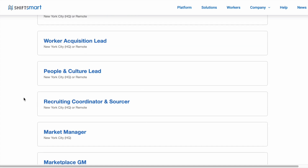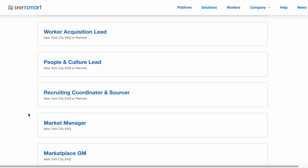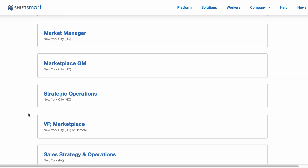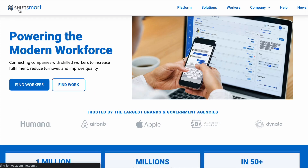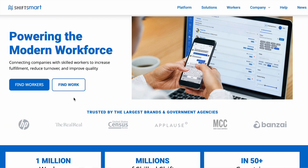Recruiting coordinator, sourcer. Definitely check out shiftsmart.com and head over to their careers page to see if there's any career that you would be interested in applying for. But in this video I'd like to show you a side hustle opportunity for those of you who are just wanting to earn some extra money, not necessarily apply for a full-time position. So I'm going to go back to the home page by clicking Shift Smart up here, and from the home page I'll click on find work.